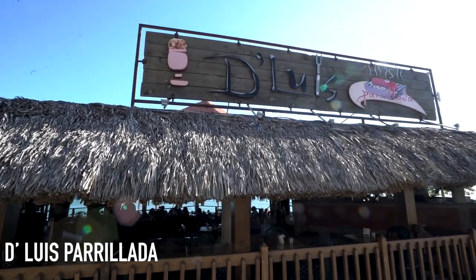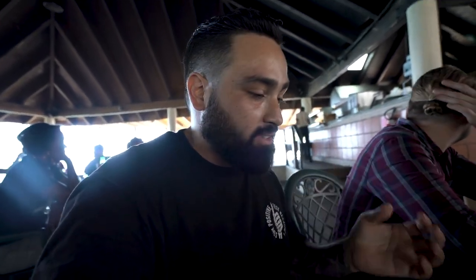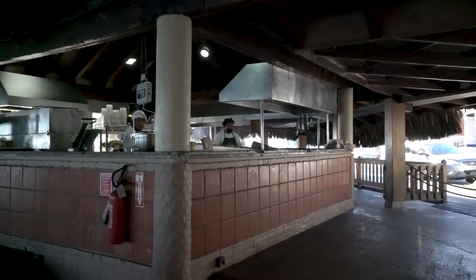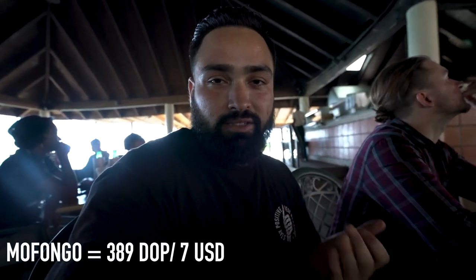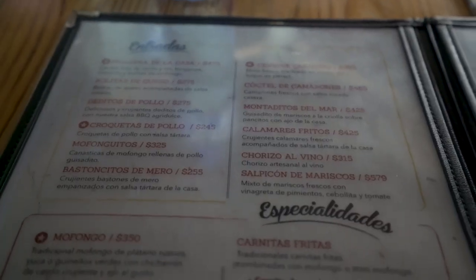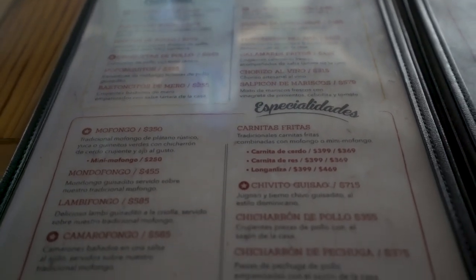We just made it into our second restaurant on today's adventure — this place is called Luis Parillada. It's really active, there's a lot of energy, a lot of typical foods on the menu. I'm going to be trying the mofongo now. According to the menu it's a traditional dish here in the Dominican Republic, served on top of a mashed plantain with guanitos verdes and chicharron de cerdo. It's only 389 pesos — around nine US dollars — and the atmosphere is perfect, tables are full, so you know we're at the right place.